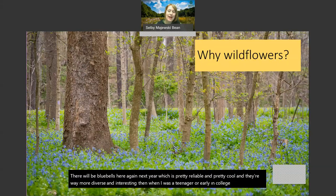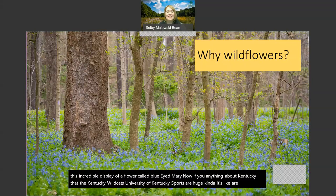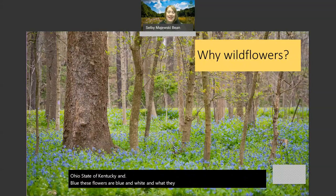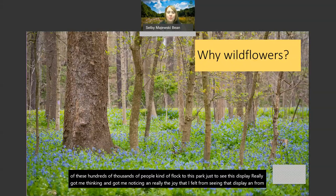What really brought me into the world of spring wildflowers - the nature subject I'm probably most passionate about - is that I worked at a park in central Kentucky right after college called Raven Run Nature Sanctuary. A great little city-run park, and they had this incredible display of a flower called blue-eyed Mary. If you know anything about Kentucky, you know that University of Kentucky sports are huge. These flowers are blue and white, and what they do is they carpet - just like these bluebells, as far as the eye can see. Seeing hundreds of thousands of people flock to this park just to see this display really got me thinking, and the joy I felt from seeing that display and sharing it with people really stuck with me.